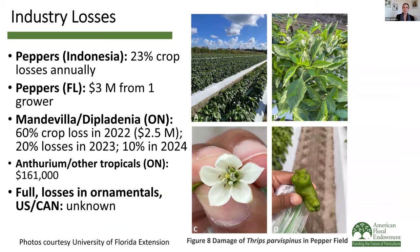Regarding industry losses: in Indonesia, 23% of their chili pepper crop is lost each year due to this pest. In Florida, it was significant in peppers the first year it was found before growers knew what to do, with one grower losing up to $3 million, though it's more under control now. On the ornamental side, some numbers from Ontario growers: with mandevilla/diplodenia, the first year it was present a grower lost 60% of his crop — around two and a half million dollars. We've gotten that down to 20% losses in 2023 and expect only 10% losses this year. With anthuriums, growers have lost over $160,000, but we really just don't know the full impact unless growers report these numbers.